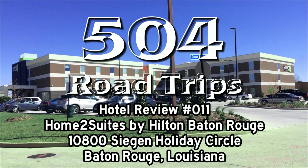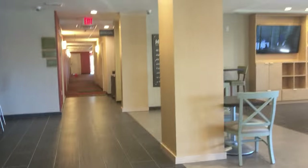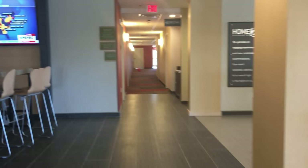Welcome back to 504 Road Trips! Today we're doing a room tour of the Home 2 Suites by Hilton Baton Rouge on Segan Holiday Circle.